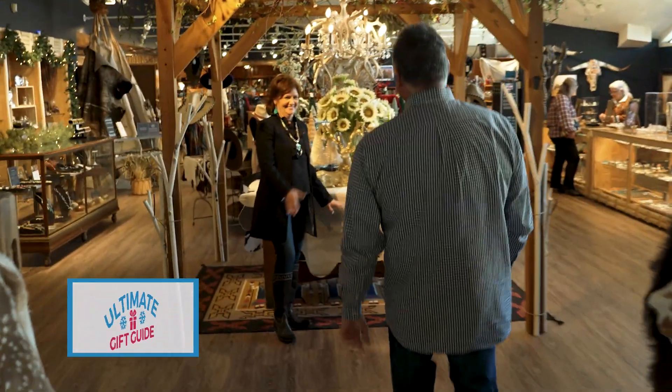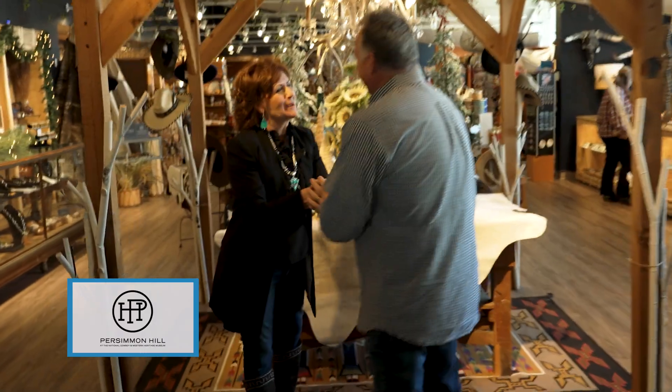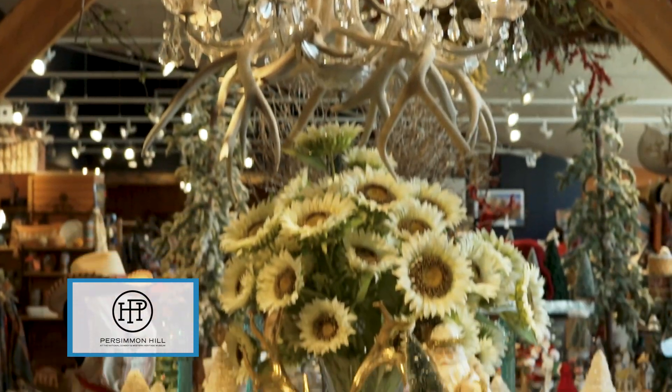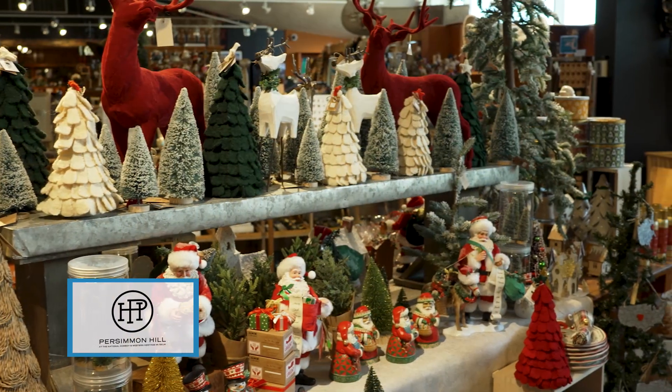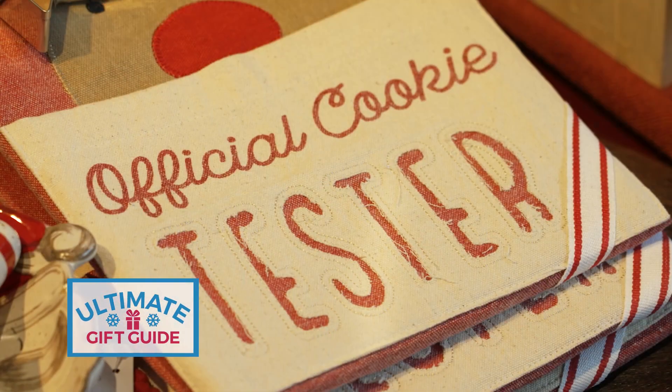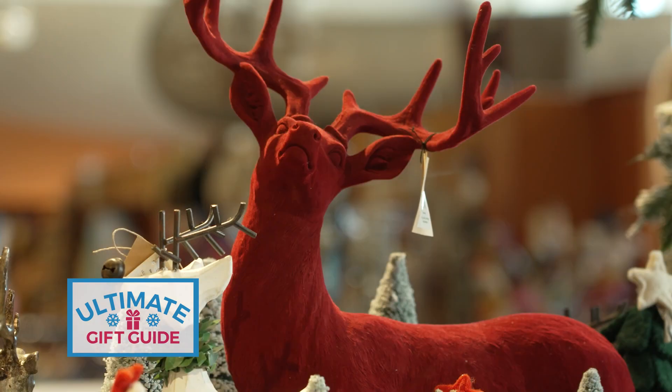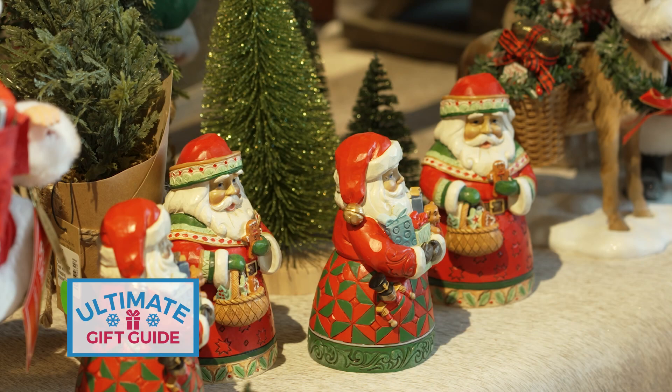Lainey, thank you so much for letting us come back. You've been in the museum store for a very long time and decided you are a unique, elevated Western store sitting on Persimmon Hill — what better name? You've made some great changes, renovating and remodeling, and added wonderful new products.